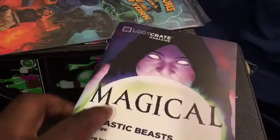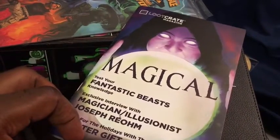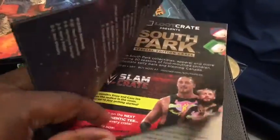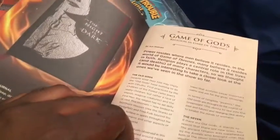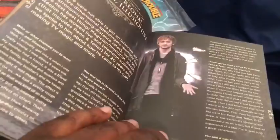We also have the Loot Crate theme box — the little monthly info booklet. It goes into all the stuff for the month, gives a breakdown of the items, covers Game of Thrones lore like the Old Gods, the Seven, the Drowned Lord, the Lord of Light, and the Many-Faced God. It has a little article about that, crossword puzzles, and so on.